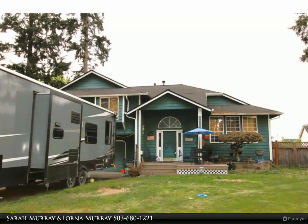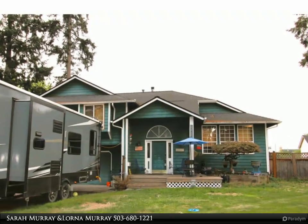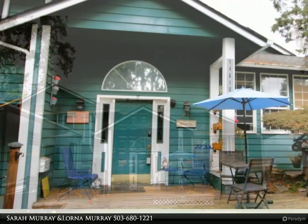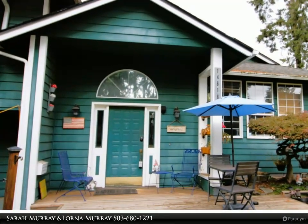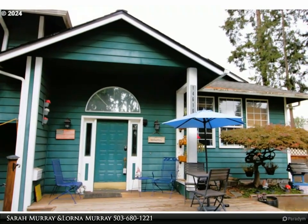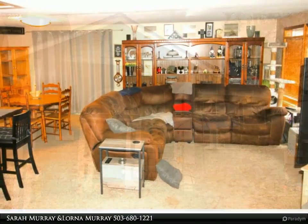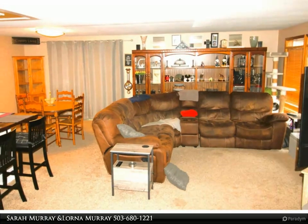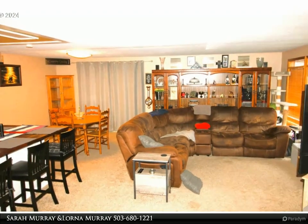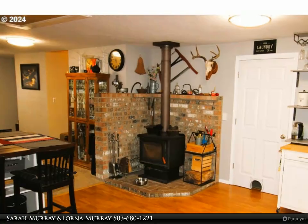This RE/MAX Equity Group property video is presented by Sarah Murray and Lorna Murray. Home has 1,572 square feet plus a large bonus room not counted in square footage in the back of the garage, making a total of over 1,700 square feet. Owners used it for an additional bedroom — makes a great office or bonus room.